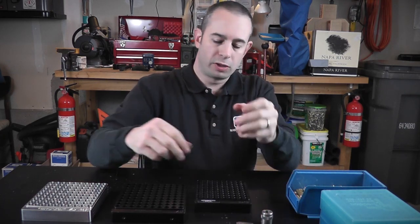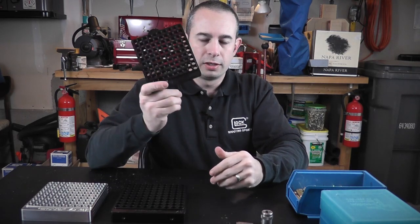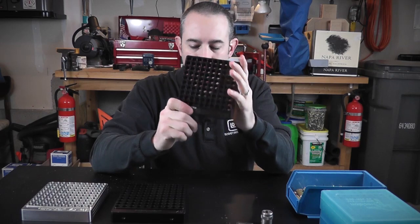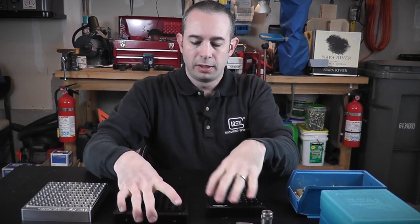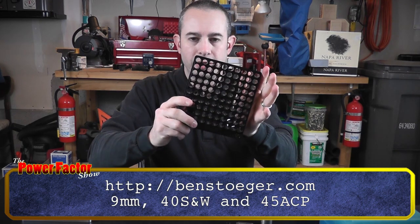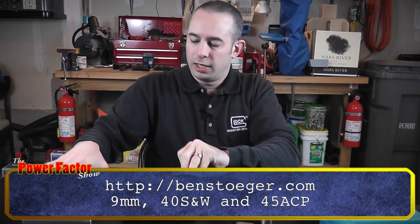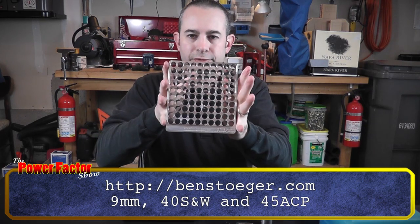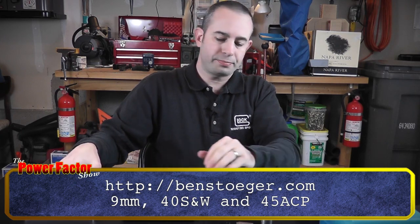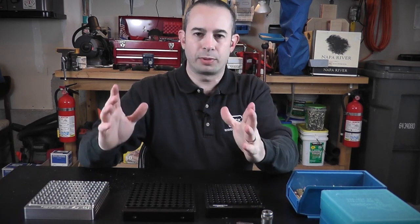We've got something new to show off — these are the 100-round case gauges from Ben Steger. Through his pro shop at bensteger.com, he's selling these in 9mm, .40, and .45. The nice thing is it's not a one-at-a-time process; it's a batch process.